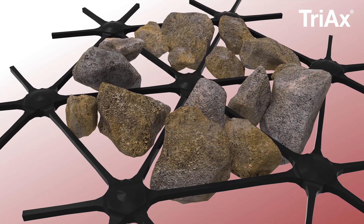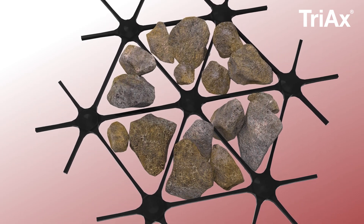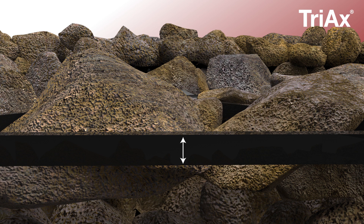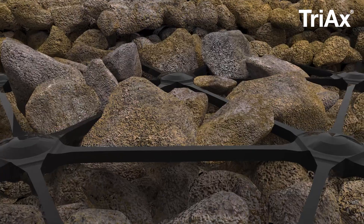Tensar Triax GeoGrid improves aggregate stability by locking the rock fill together. The triangular shape ensures excellent strength and rigidity. The high aspect ratio allows for greater vertical contact with the aggregate.